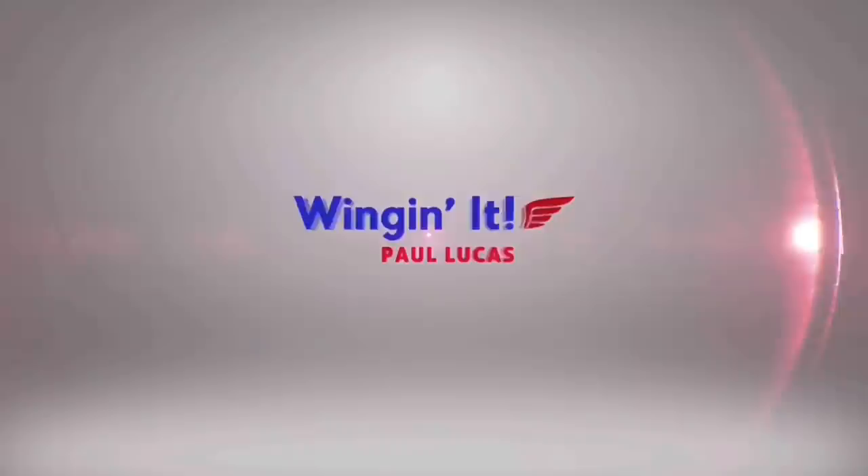Hello and welcome to another video and welcome to Terminal 8 at New York's JFK Airport. Today I'm flying Finnair Business Class over to Helsinki, and it's a flight that I wasn't supposed to be on until a couple of weeks ago. Enjoy the video — let's go check out Finnair's Business Class across the Atlantic.